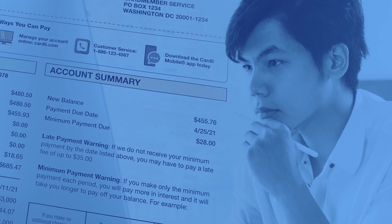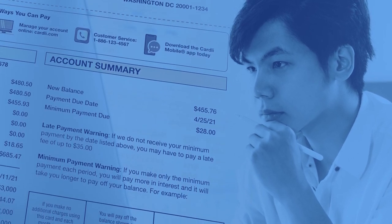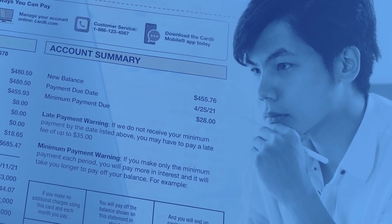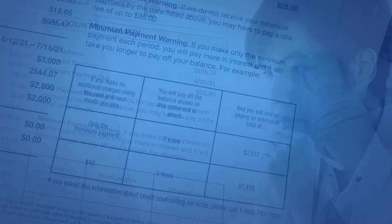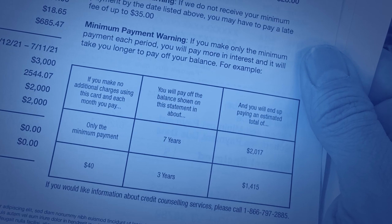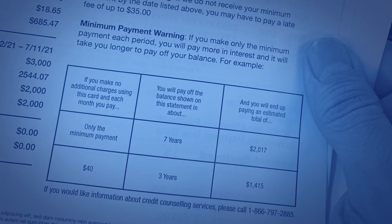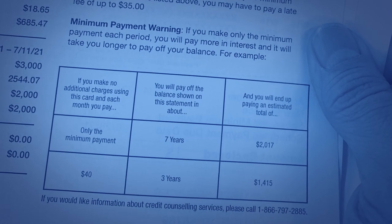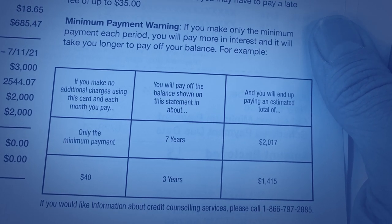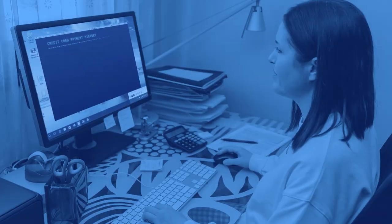While paying only the minimum amount due should keep your account in good standing, doing so will take you longer to pay off your balance, and you'll pay more in interest than if you make larger payments. In fact, every billing statement is required to provide a minimum payment warning that lets you know how long it will take to pay off your balance and how much you'll pay in interest if you continue to make only the minimum payment.